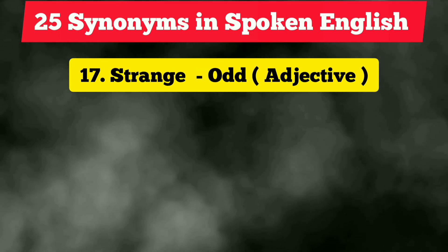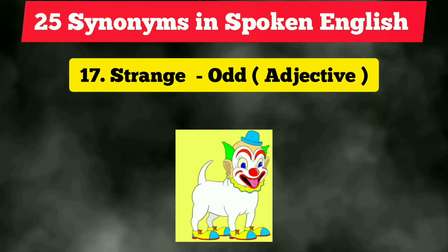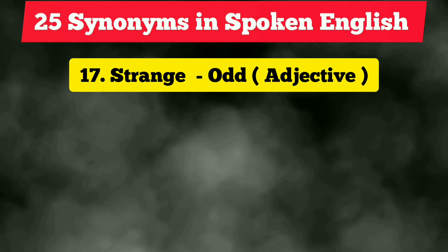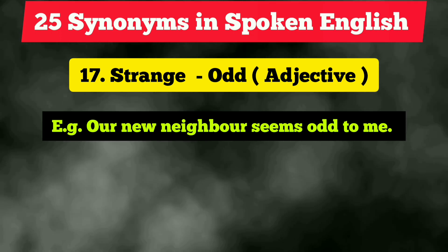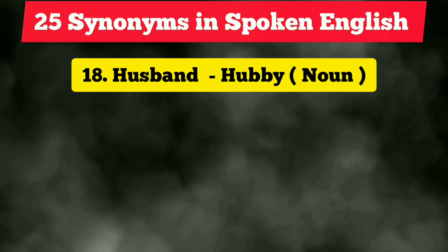The seventeenth vocabulary is 'strange,' and the synonym is 'odd.' It is also an adjective. Example: 'Our new neighbor seems odd to me.'